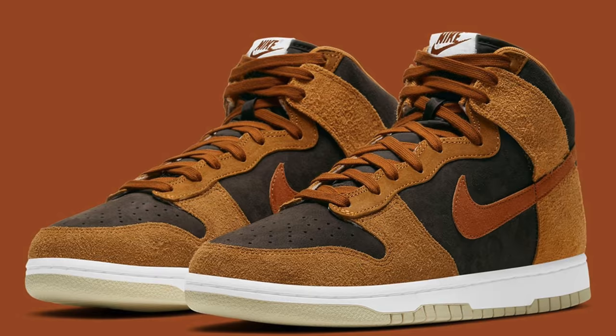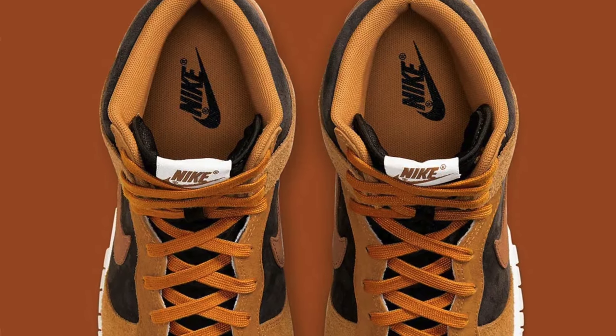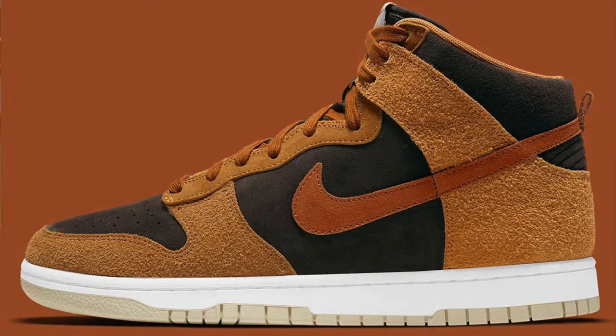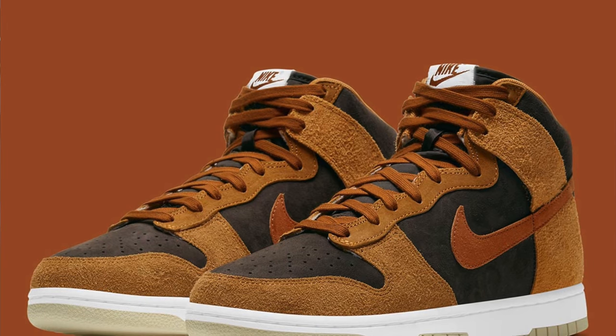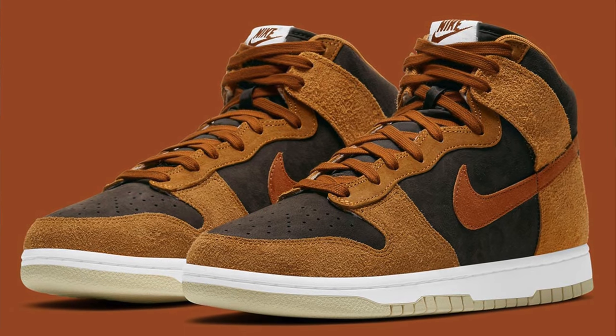Rounding off March 5th, we've got the Nike Dunk High Dark Russet. This colorway has apparently already released almost everywhere else in the world except the United States. It comes in a black upper accented by caramel-colored overlays and a maroon Nike swoosh. It will probably be the least popular of all the dunks releasing that week, but it's still a super clean colorway. And of course, being a Nike Dunk, it will definitely sell out.